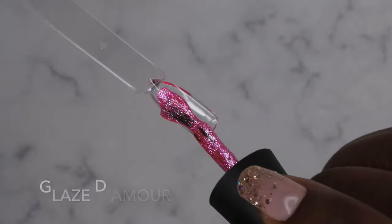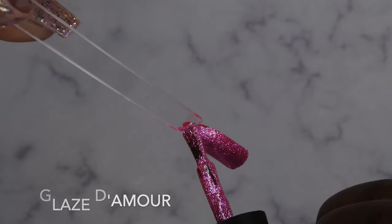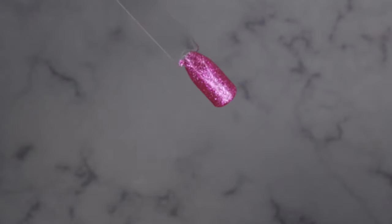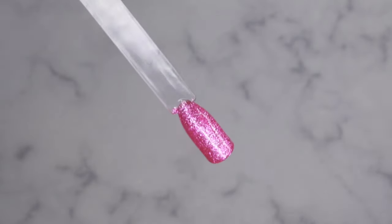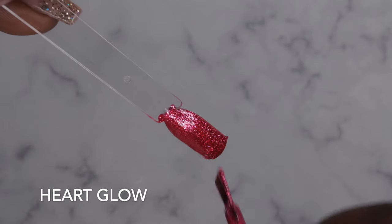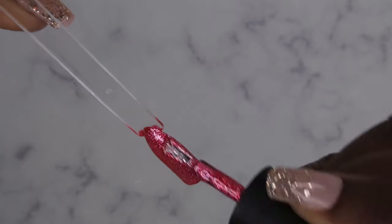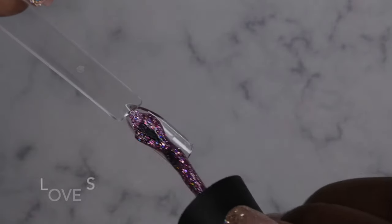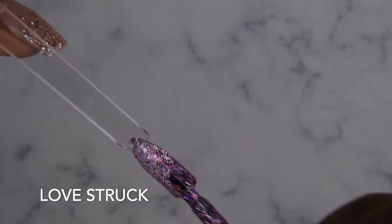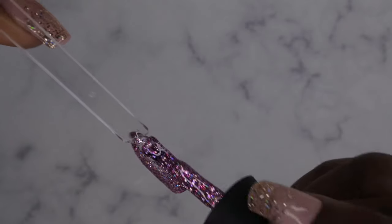Glazed Amor — wow, I love this! This is a really beautiful pink glitter. I just love how tightly packed all the glitters are — this is really one coat coverage with the glitter. Heart Glow is just as pretty, a little bit deeper and slightly red, a really beautiful glitter. Love Struck — I love this fun purple glitter, it has a lot of holo in it. Very nice!